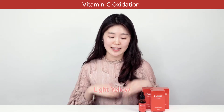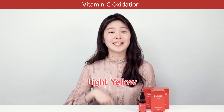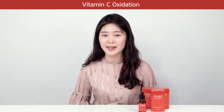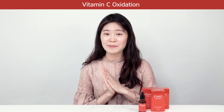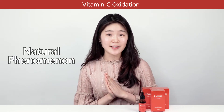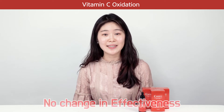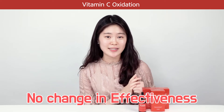If it has turned to light yellow then it is still okay to use. This change in color is just pure vitamin C's natural phenomenon, like an apple or bananas, and will not change the product's effectiveness.